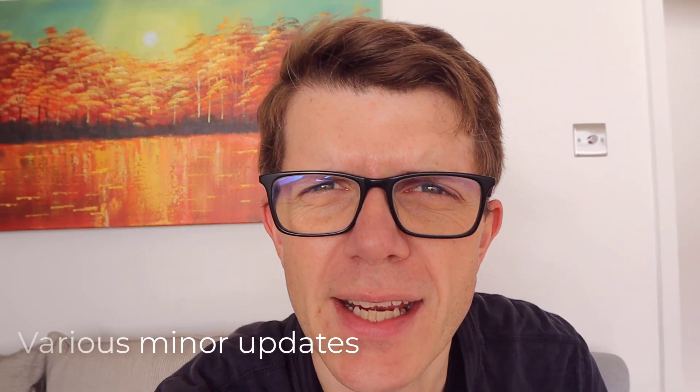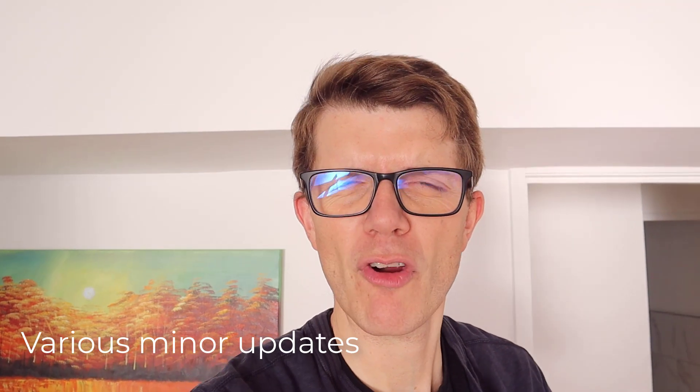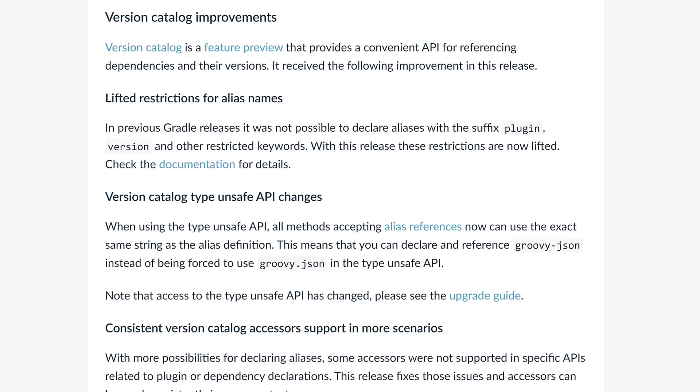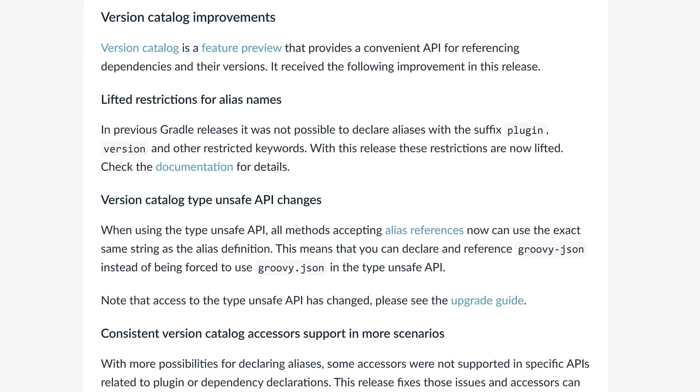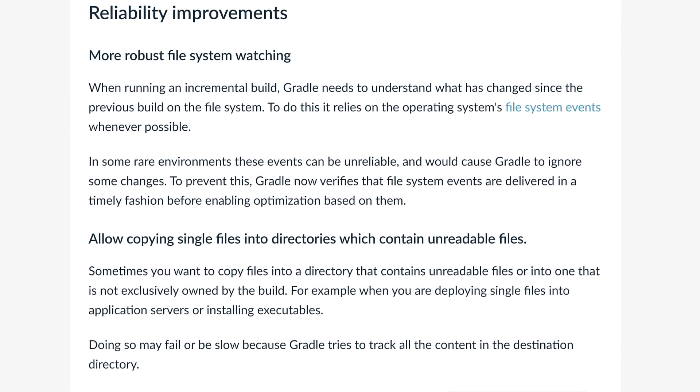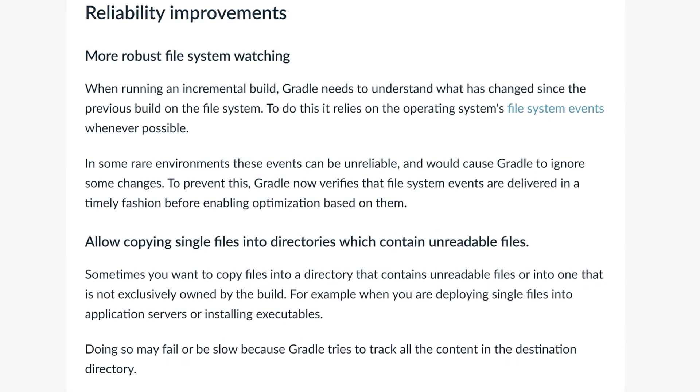Also in Gradle 7.3, we've got a load of minor updates. We've got improvements to the version catalogue, which is a way of centralizing your dependency declarations in one place. And we've got some minor reliability and security improvements — not that exciting, but it's good to know that Gradle are keeping on top of this.